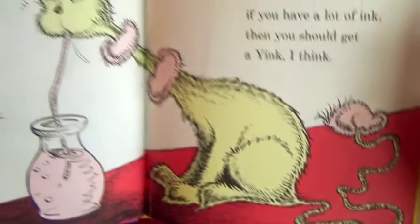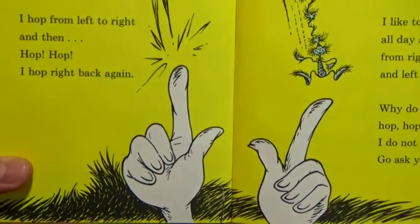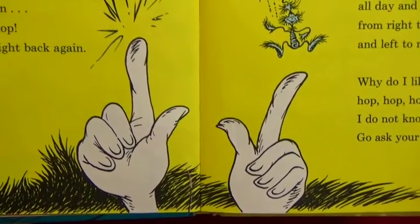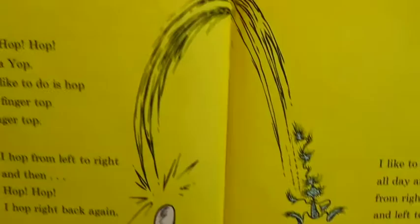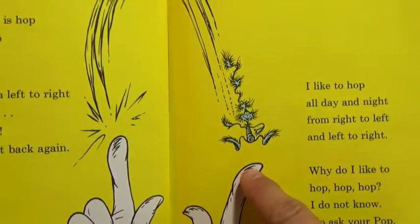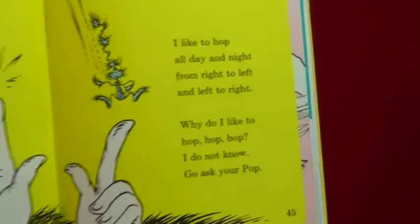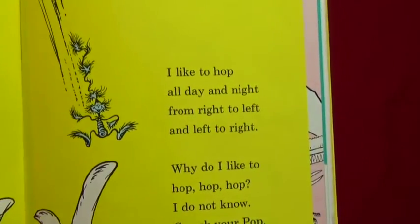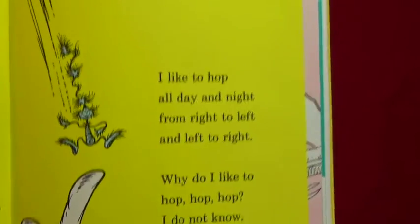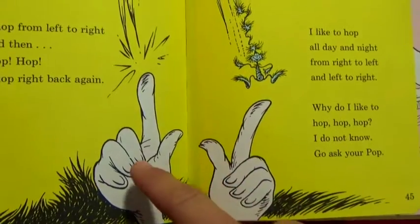Hop hop hop hop - I am a Yop! All I like to do is hop, hop from finger top to finger top. I hop from left to right and then hop hop, I hop right back again. I like to hop all day and night, from left to right, from right to left. Why do I like to hop hop hop? I do not know - go ask your pup. Look at these big hands and he is hopping!